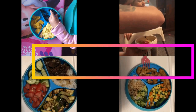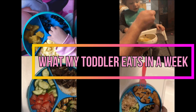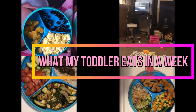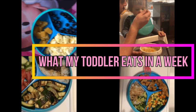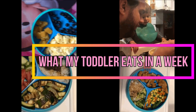Welcome to Life in General Vlogs. My name is Mariah. Thank you for joining me. Today I'm going to share with you what my 16-month-old toddler, Emma, eats in a week for breakfast, lunch, and dinner — also her snacks and her drinks. She is extremely picky, so if you're interested, continue watching.